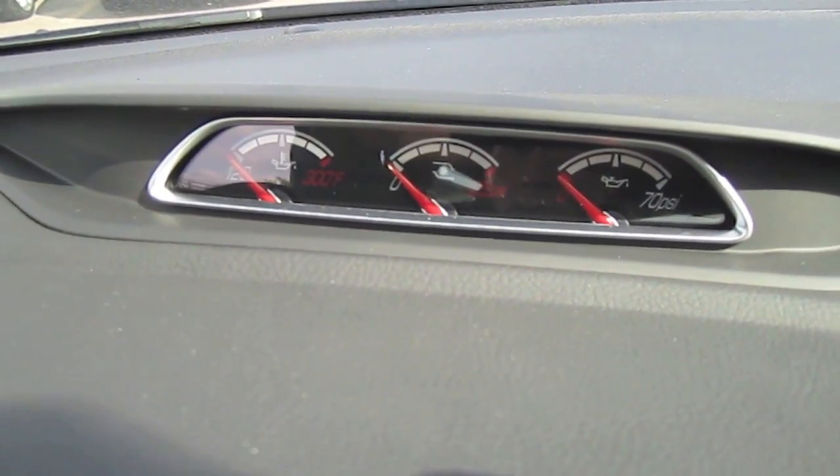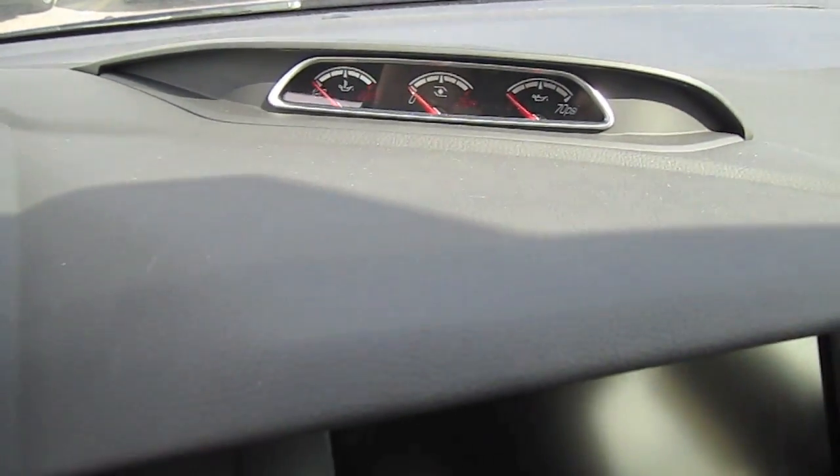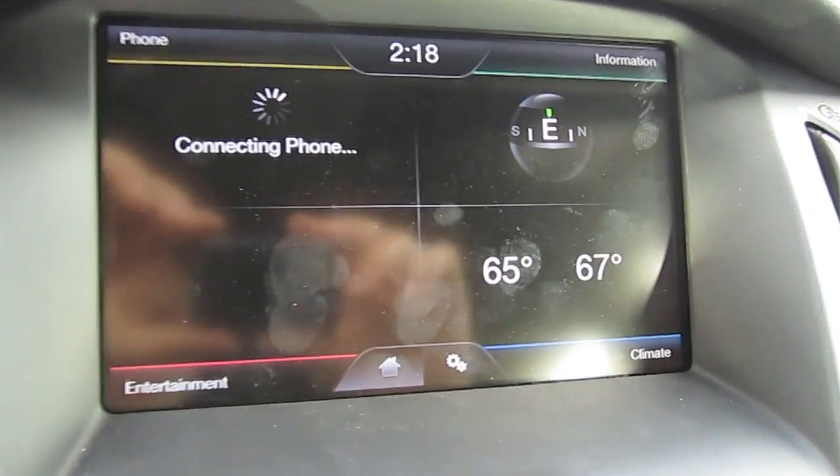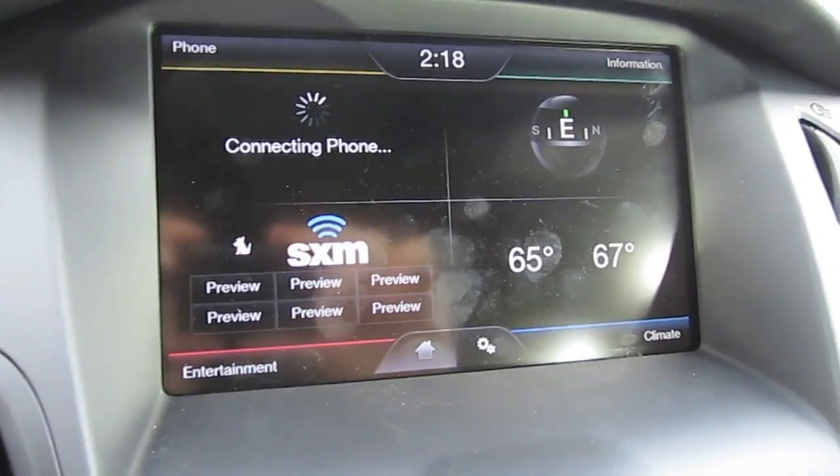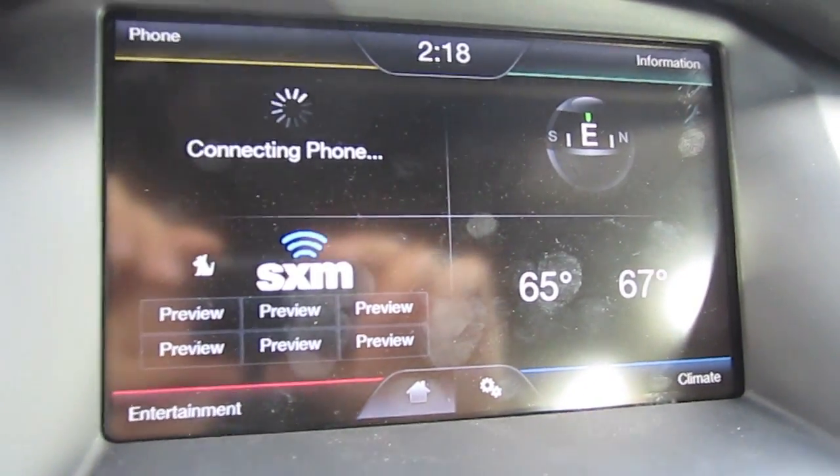Oil temperature and pressure with a turbo gauge in the middle. Ford touch screen which includes AM-FM radio, Sirius XM, compass, climate control information, and also Bluetooth interaction with the phone.